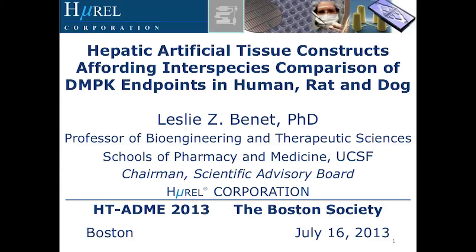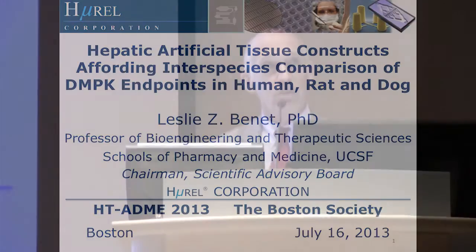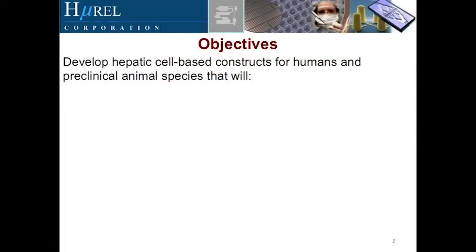Hurel is in the development and now ready for commercial sale of a process that we have been working on for a number of years. Our objective was to develop hepatic artificial constructs for human and preclinical animal species that will address what we believe are a number of issues of importance to the industry.